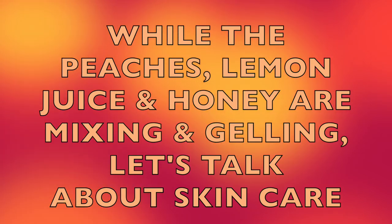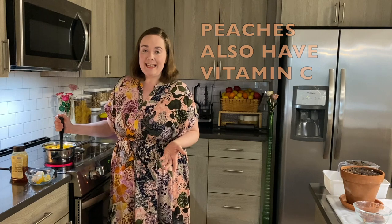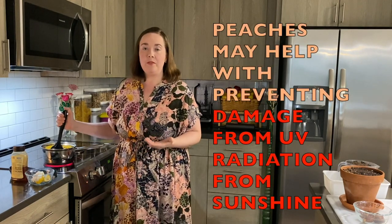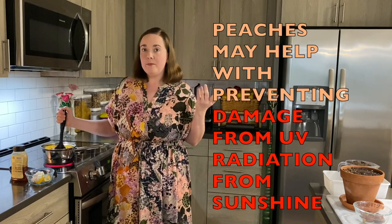The peaches also have vitamin C, and vitamin C is great for wound healing and tissue repair. I like to have foods like peaches that may help with preventing damage from ultraviolet radiation, like from the sunshine.